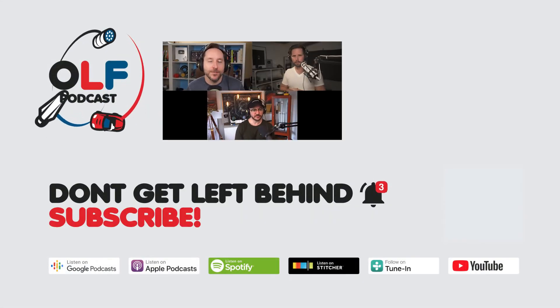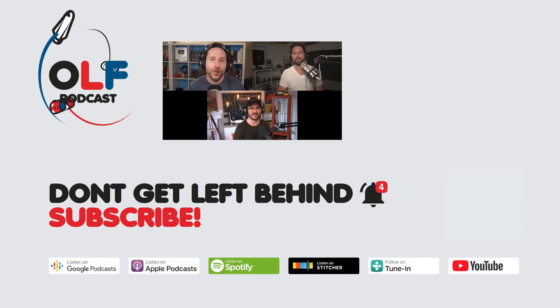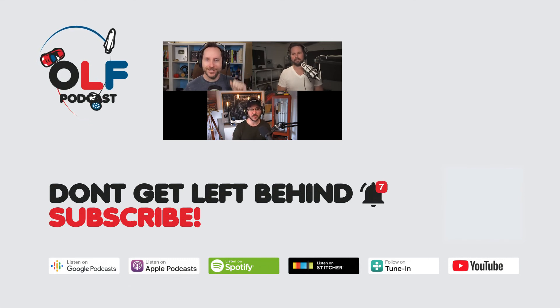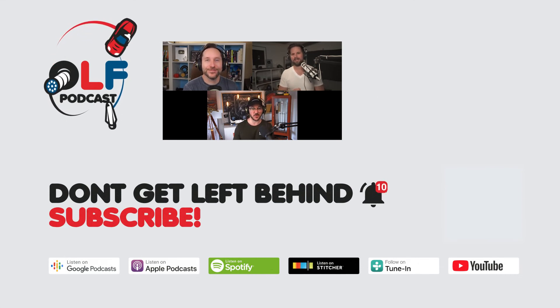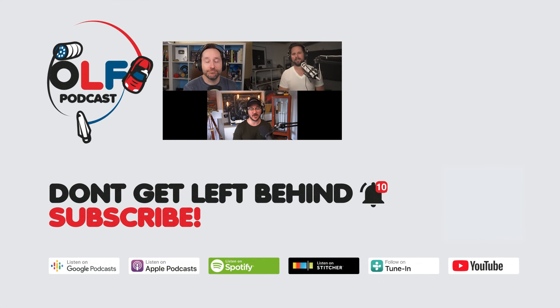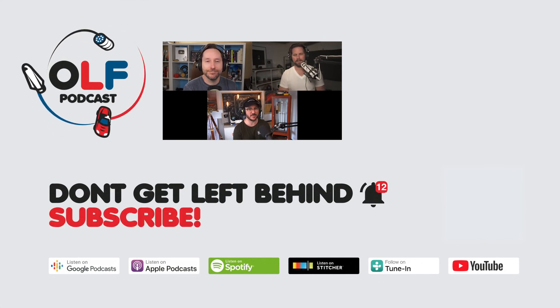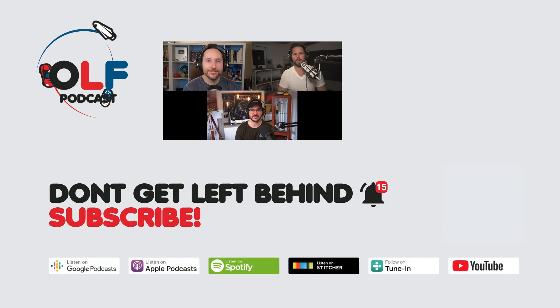Thanks for watching this clip from our show. If you want to watch the full episode, go to olfpod.com/yt. Consider becoming a Patreon member — you'll get early access to episodes, join our community, watch us record live, and get your name in the credits at olfpod.com/patreon. Check back every Friday for new clips and new episodes on the main channel. Thanks everyone!